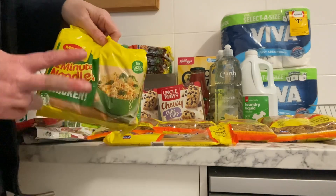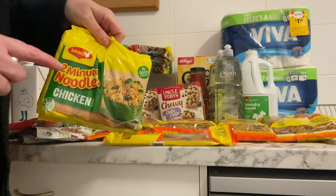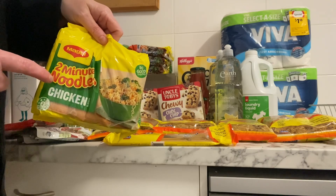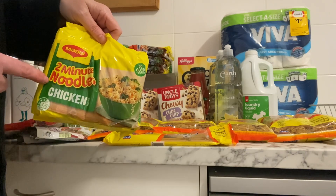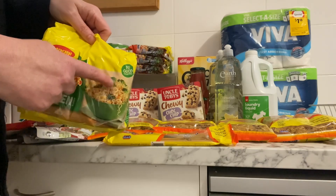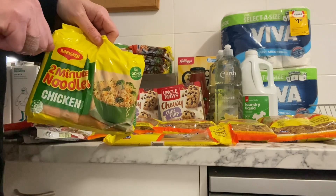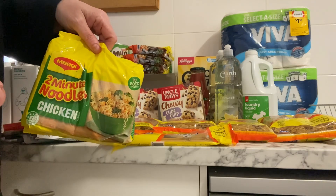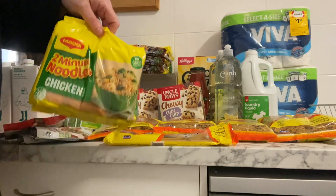I got two packets of these Magic two-minute noodles because they were on sale at Coles for $3.00 a pack. They work out cheaper than buying the big bulk pack — these used to be $1.99 when they went on sale; they're now $3.00, but still $3.00 for the pack is cheaper than the big bulk deal. The last bulk pack was 18 in a box for $11.00, so when these are on sale they work out cheaper.